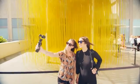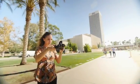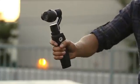Those modes include Upright, Selfie, Flashlight, Locked, and Underslung.